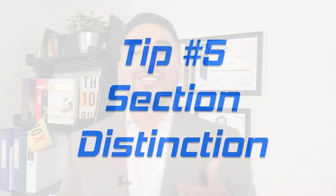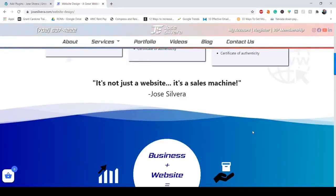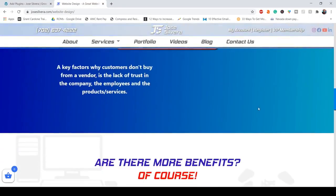Number five is section distinction. You always want to make a distinction between two sections so visitors know there are two different topics. This is done by using two different colors on each section, which will clearly show that there are two different sections.